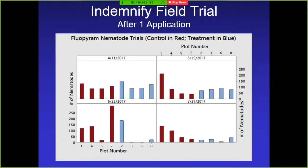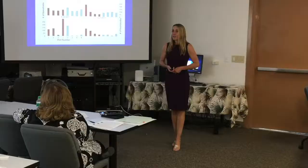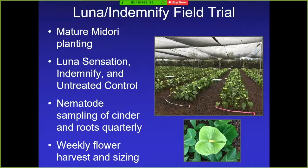It is a longer-term process — it's not a contact nematicide that paralyzes them right away. I think it has something to do with binding up fatty acids; it definitely works over time rather than providing instant paralysis. We have a second field trial with mature Midori anthurium testing both Luna Sensation and Indemnify compared to an untreated control, so I can narrow down which is the best product.